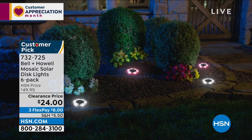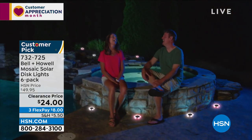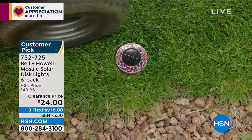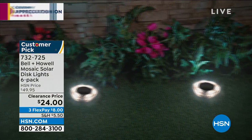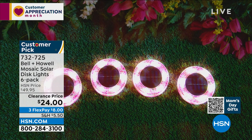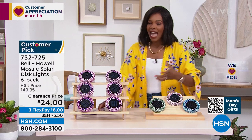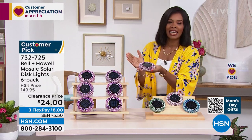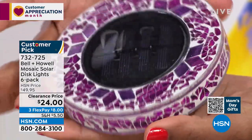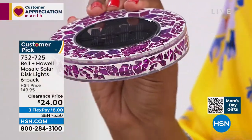Let's talk about light from Bell and Howell. Bell and Howell is known for quality, award-winning light. This is the Mosaic Solar Disc light set — you're getting six of them. They work with the power of the sun: no batteries needed, you set them out, make sure they get sunlight, and when the sun goes down the light comes on. It's a beautiful, bright, decorative light. I'm holding this disc so you can see the size and the mosaic pattern.